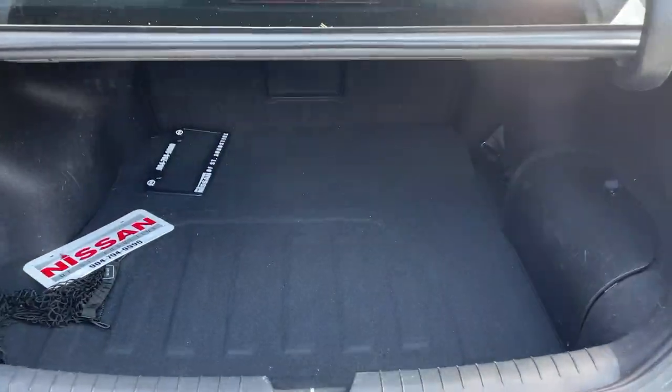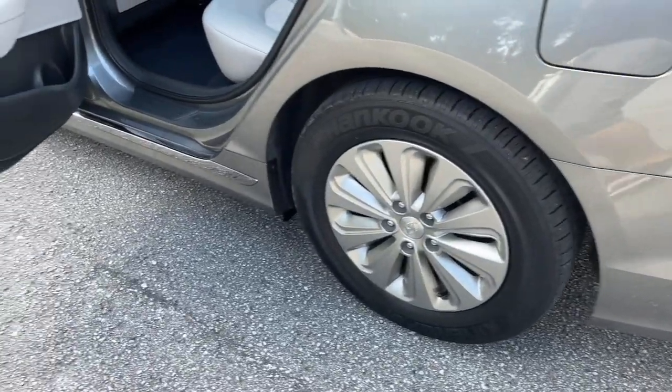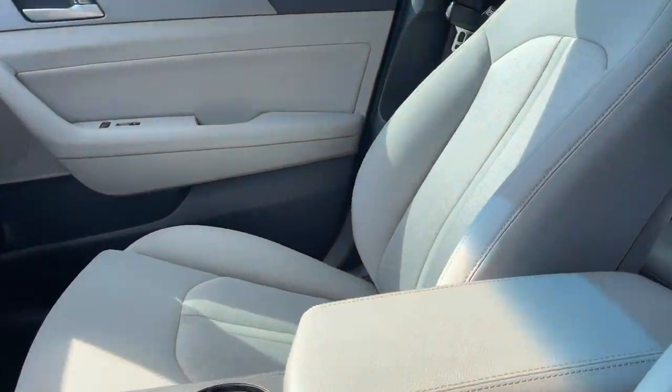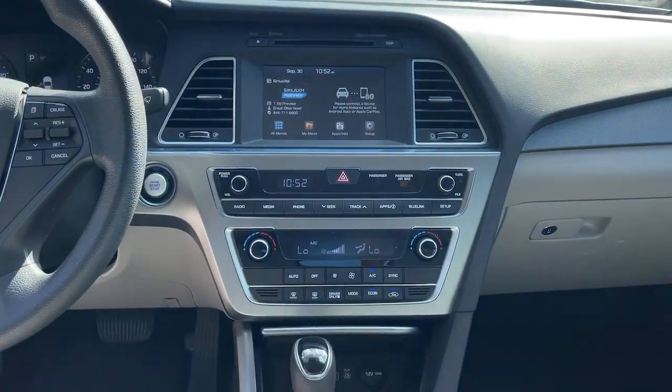The following are some of this vehicle's highlighted options: keyless entry, keyless start, backup camera, heated mirrors, satellite radio, multi-zone AC, aluminum wheels, steering wheel audio controls, Bluetooth connection, and rear spoiler.